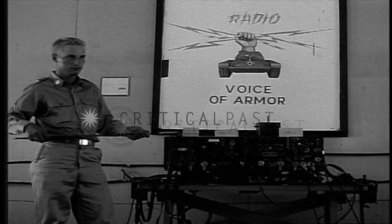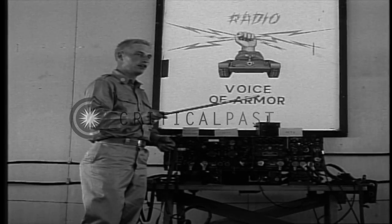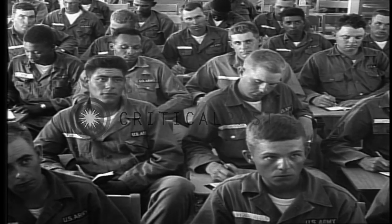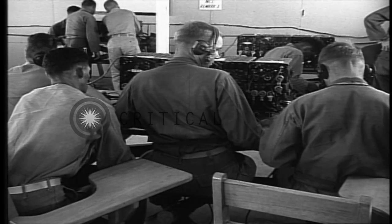Our next class was communications. They call radio the voice of armor, and it really is. When you're in the field, about the only way one tank can communicate with another is by radio. So this was a subject everybody had to master.